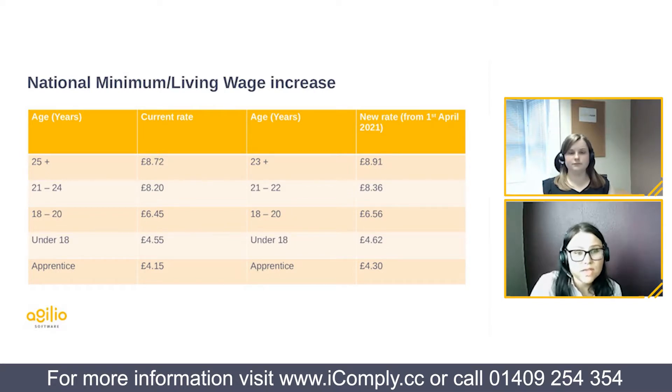The national living wage rate is increasing to £8.91 per hour. The next age bracket, 21 to 22 year olds, has increased to £8.36 per hour. Team members aged 18 to 20 will receive £6.56 per hour, and anyone under 18 will be entitled to the new rate of £4.62 per hour. The apprentice hourly rate is also increasing from £4.15 to £4.30 from the 1st of April.